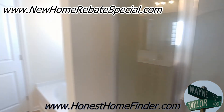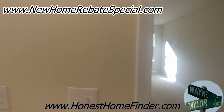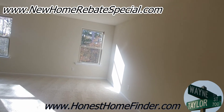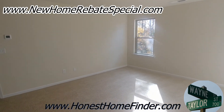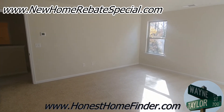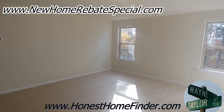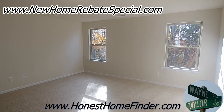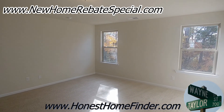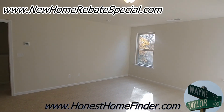Overall, big thumbs up on the Alyssa. It's Century Communities — Ebenezer Village, Rock Hill, South Carolina. I'm Wayne, HonestHomeFinder.com — check me out there. I put my buyer's incentive with the builders to help you come out with as little money out of pocket as possible. It's at the top of the screen — new home rebate special. Check it out. Thanks guys.